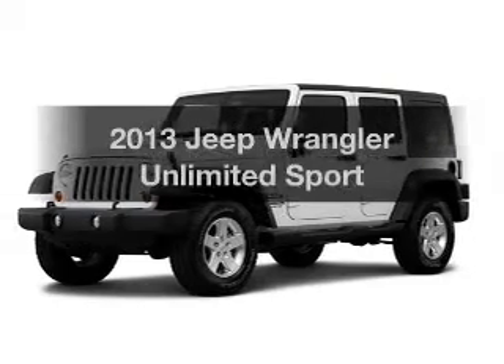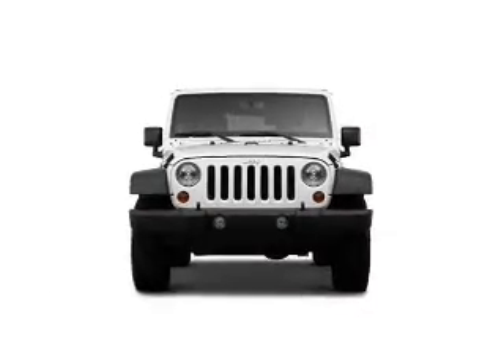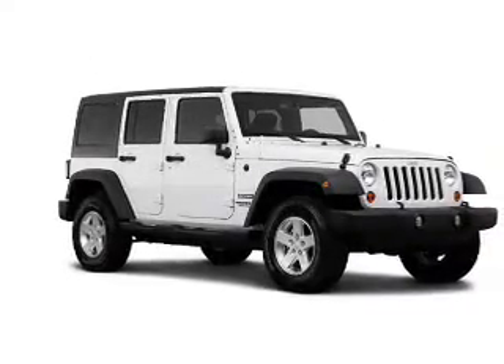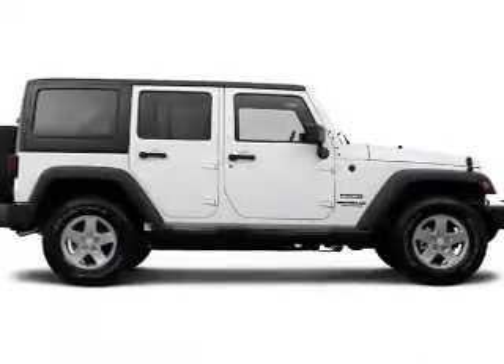Check out this 2013 Jeep Wrangler Unlimited. This is the set of wheels you've been looking for. The powertrain includes four-wheel drive with a solid six-cylinder engine connected to a smooth shifting transmission. Anti-lock brakes help you bring your vehicle to a safe stop.